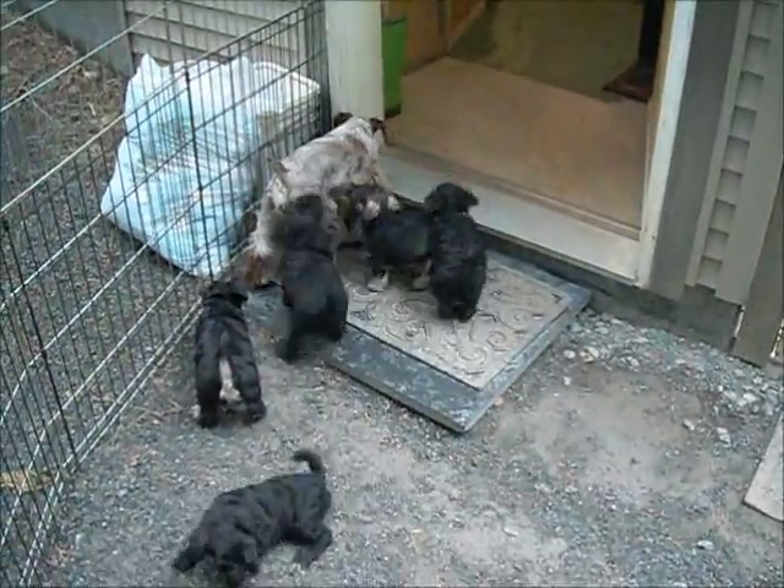They're like little ducklings — where one goes, the rest go. It's very hard to get them all on camera at the same time because they're literally going in eight different directions at once.